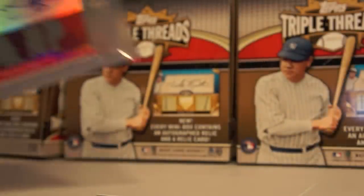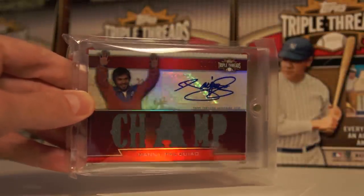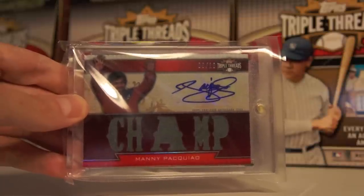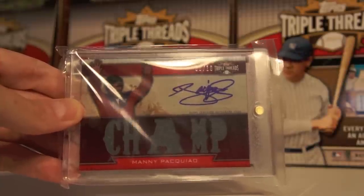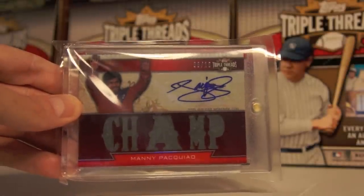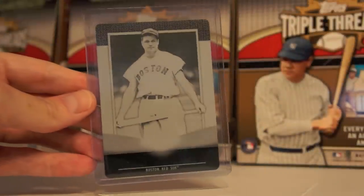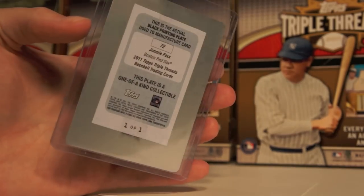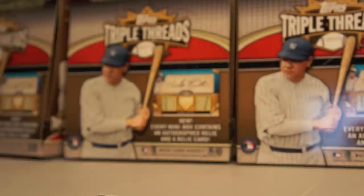One of the coolest cards I ever pulled — Triple Threads Manny Pacquiao, the only non-baseball card in the set besides the American Legends subset. It's a Relic Auto and his auto is really sick on this. Should probably get it graded — it's number 9 of 18, love it. I actually pulled a printing plate, one of one — I believe this is of Jimmie Foxx. I think this is my first printing plate I ever pulled out of any product since I got back into collecting in 2010.